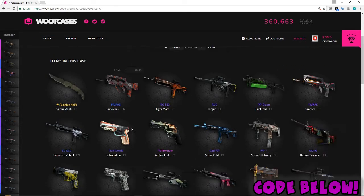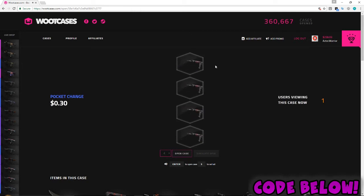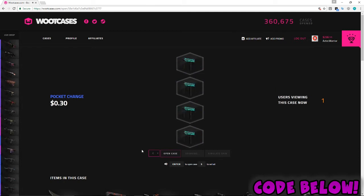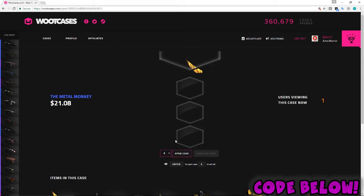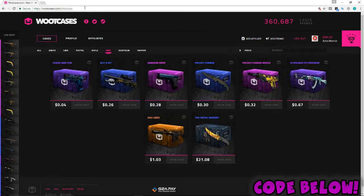Let's try some of the Pocket Change case, which has a lot of skins. Let's hit something big here — rip. Let's try the Metal Monkey case. Oh, Fuel Injector at $21! Oh, we lost like $30 there — so rip. We lost again, that sucks.